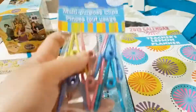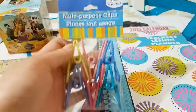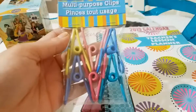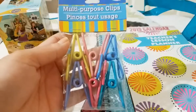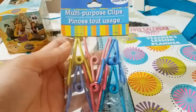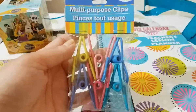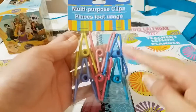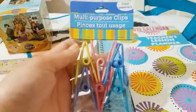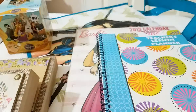Then I picked up these multi-purpose clips — you get six in this pack. I've hauled these before and they work really really well. They don't break on you — they're the bomb. I highly recommend them. They will basically last forever, so I got another pack just to have more.